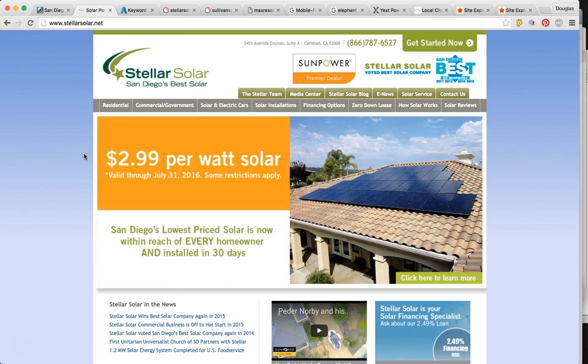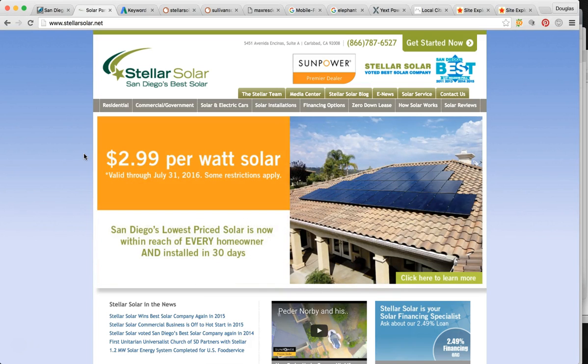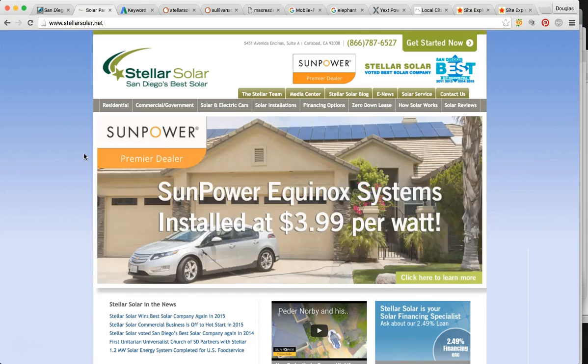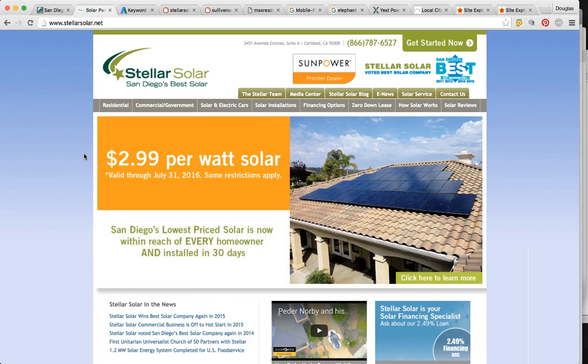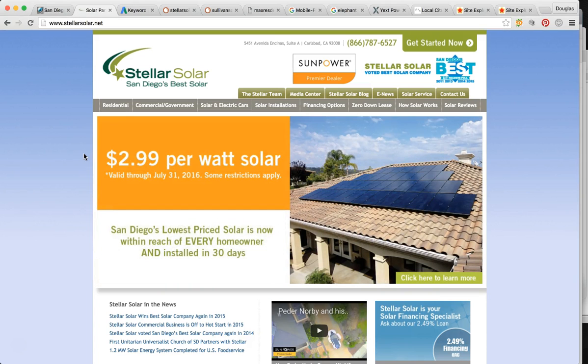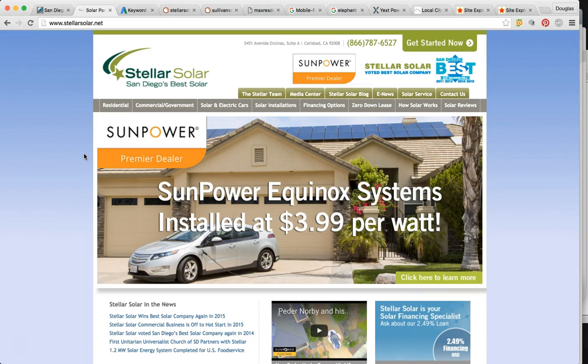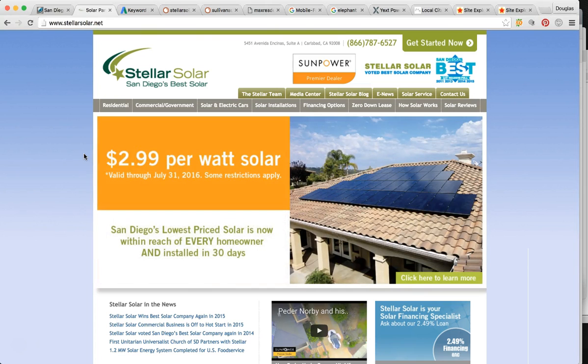Here we are on StellarSolar.net. As you may already know, over 90% of the population when they need a product or service, especially for solar, they're going to use Google. It's the most powerful, popular way to get information from the internet — whether it be solar, carpets cleaned, buying a house, a car, going on vacation. You already know that Google is where it's at. It's the power online. And 96% of them are going to click from the very first page, and the top three control around 70% of the whole page. Those statistics make sense — the top positions have the most power.